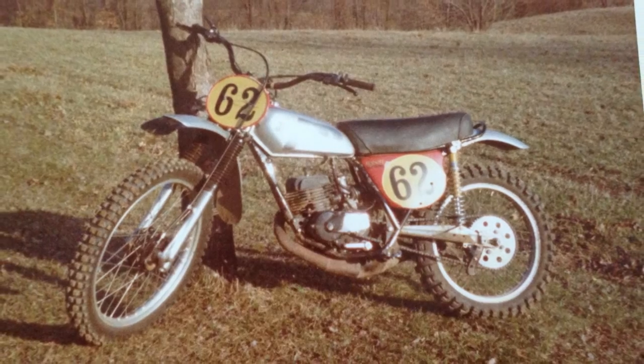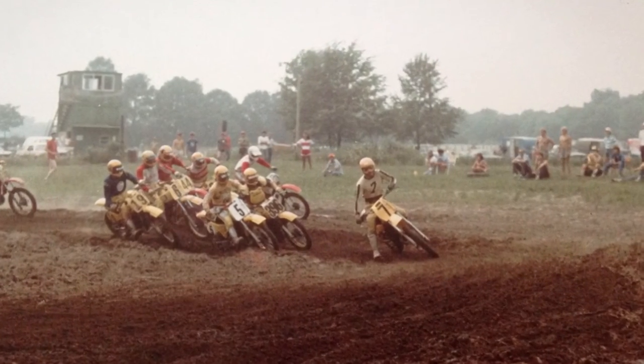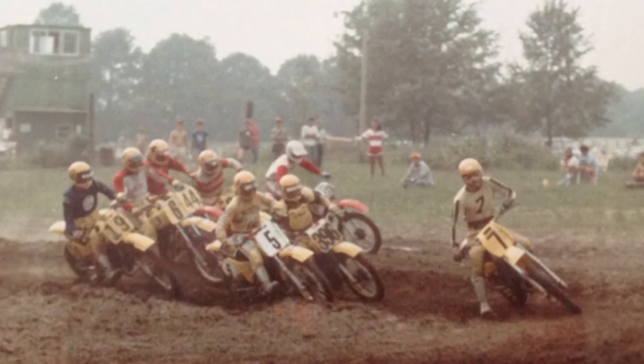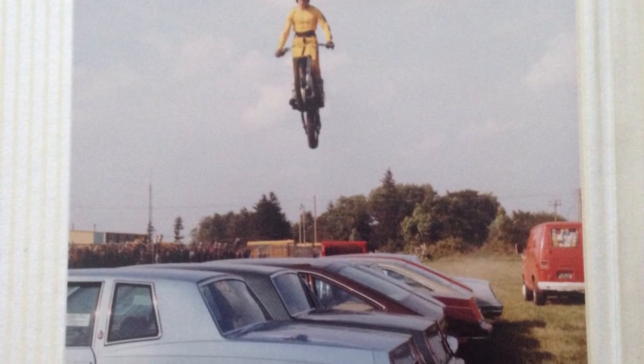As a matter of fact, I still have that bike. Got a picture of my dad standing at the top of the truck watching us. This is one of the last pictures I have from the track, one of my last races. Then I took off and started doing something else for a while instead of racing.